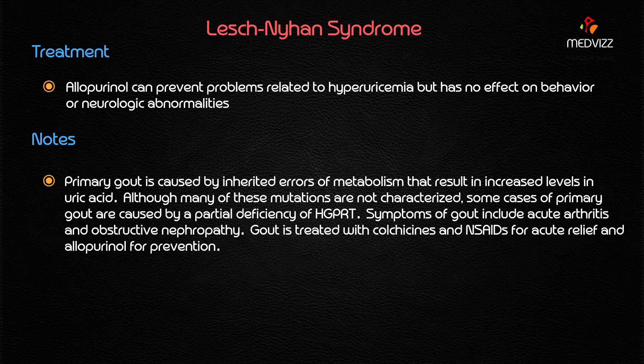The treatment of choice is allopurinol, which is a xanthine oxidase inhibitor. Allopurinol can prevent problems related to hyperuricemia, but remember it has no effect on the behavioral or neurological manifestations seen in Lesch-Nyhan syndrome.